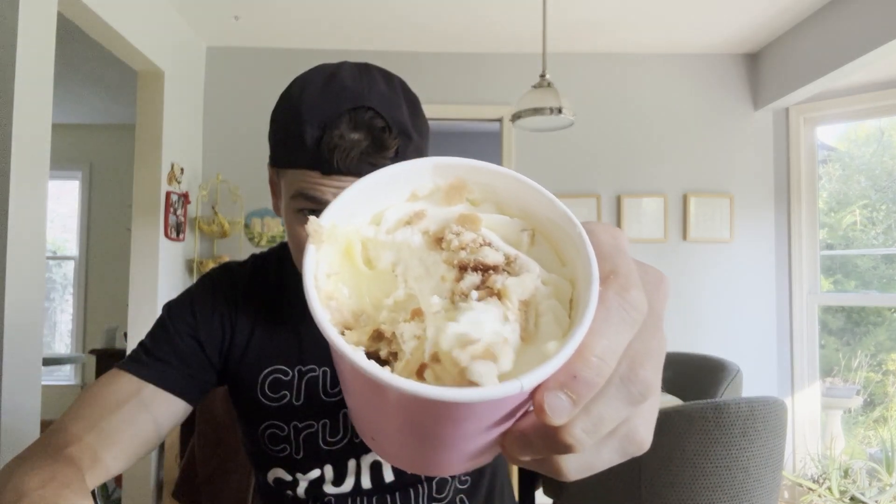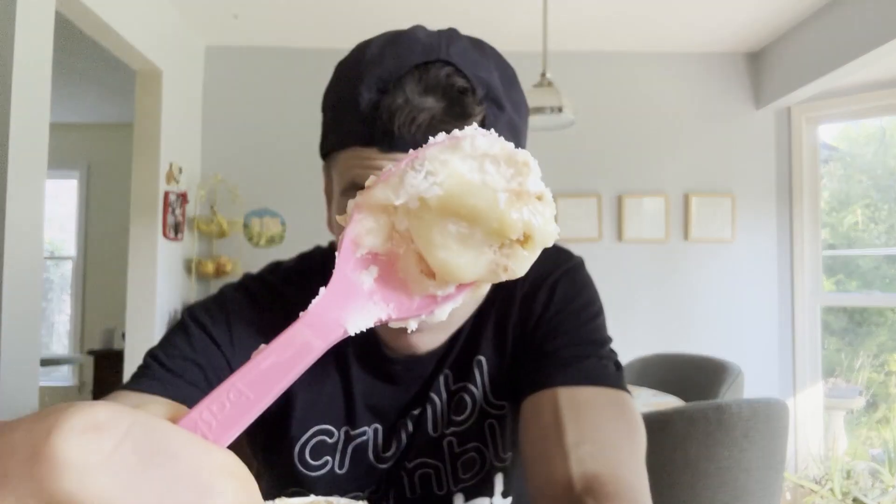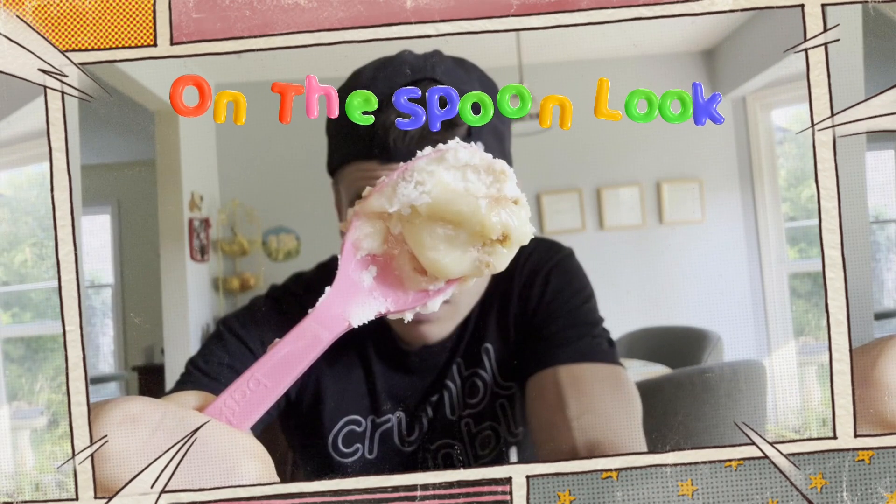I'll do a little deconstruction — kind of see the different layers in there. I'm going to try to get a little bit of the banana and a little bit of the wafer and the whipped cream on top. That is some good banana pudding.